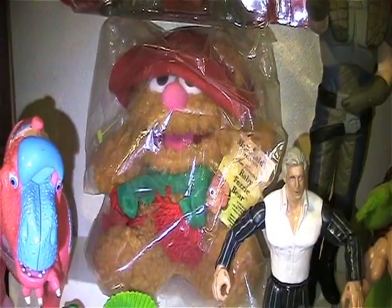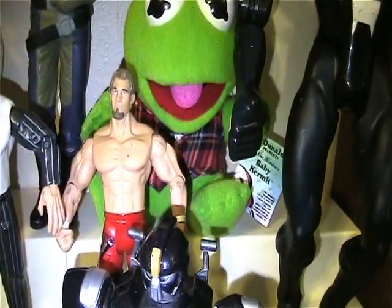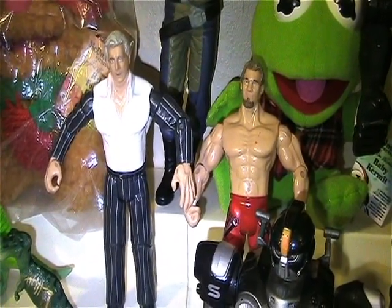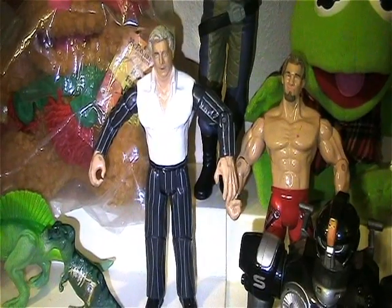I've got a Fozzie still mint in bag. In the same set, I've got a Kermit complete with tags as you can see back there. I've got a couple of wrestling figures — I think that's a Chris Jericho, and I'm not sure if that's Vince McMahon or not.